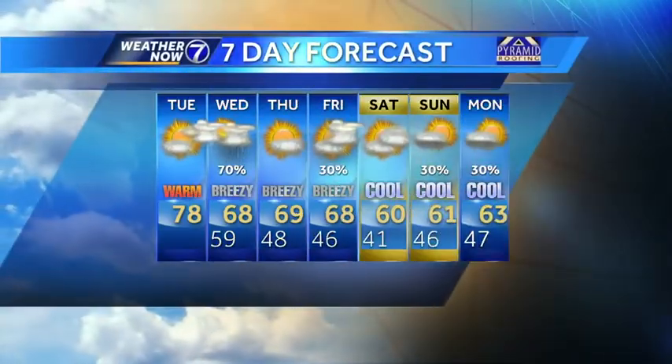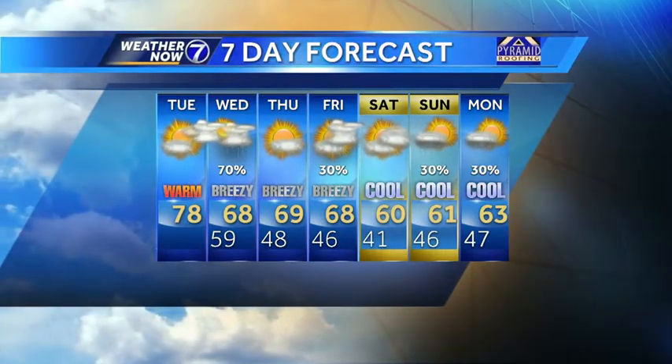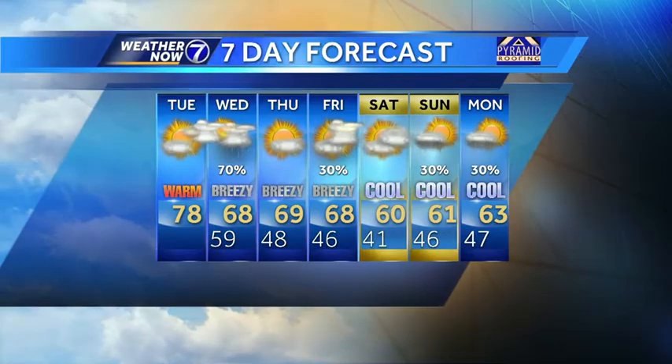We drop into the upper sixties for highs through the rest of the work week, and then another front comes through on Friday. This one will send our highs near sixty going into the weekend.